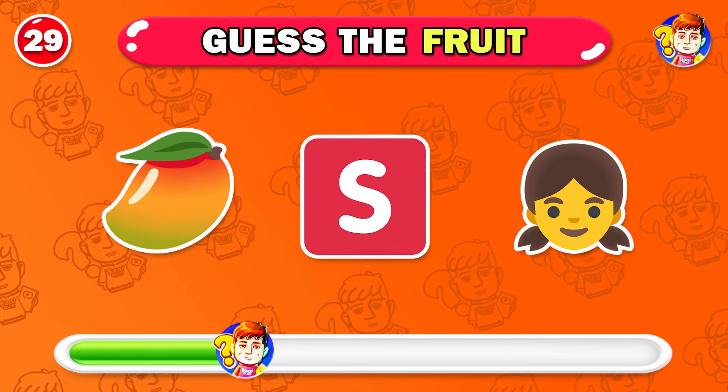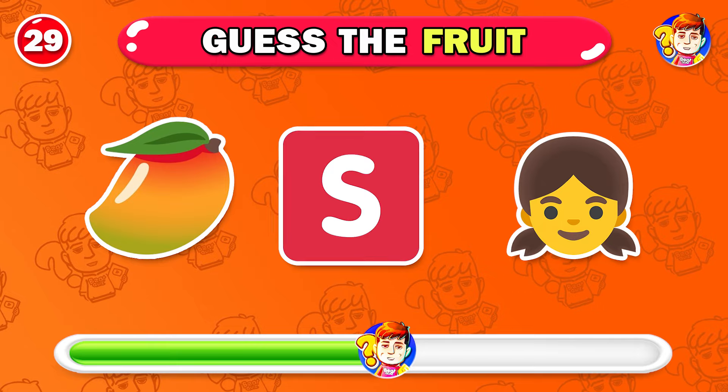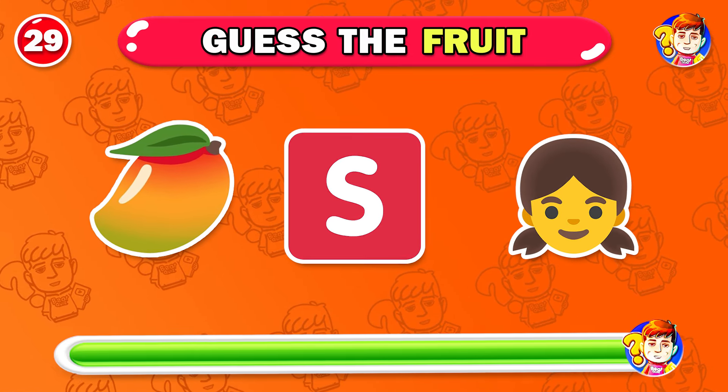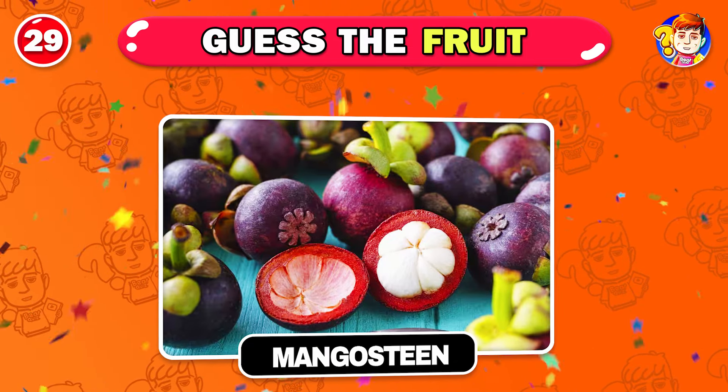Try to guess this fruit. The right answer is Mangosteen.